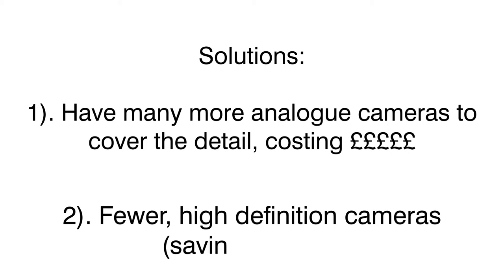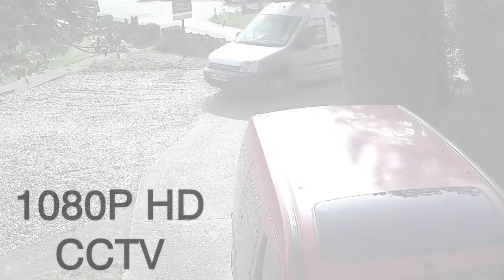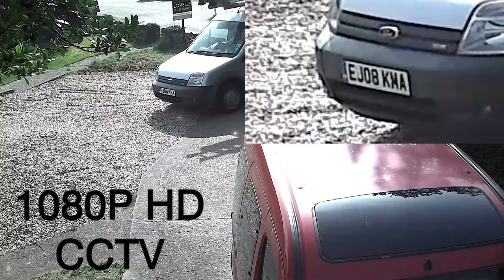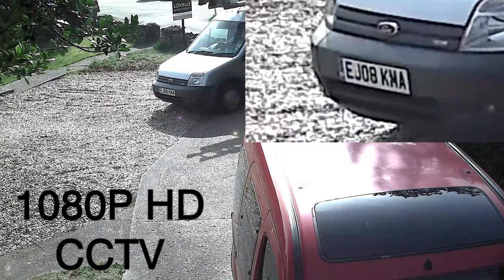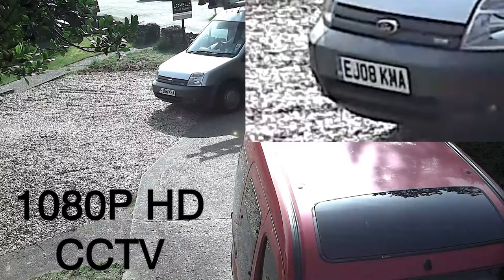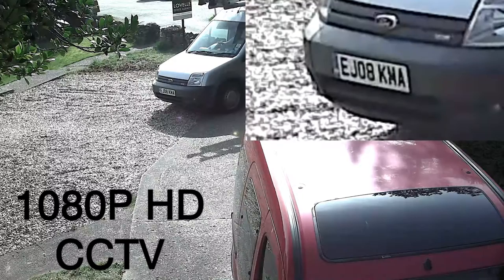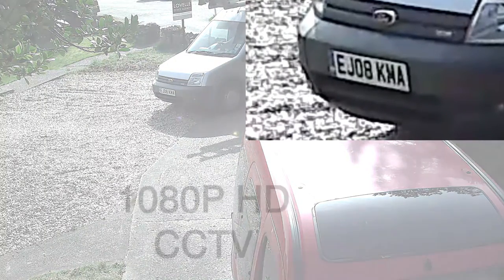The cameras only cost around twice as much, but offer six times the pixels. Here's exactly the same view, camera angle and location. These HD-SDI cameras use the same RG59 coaxial cable as normal analogue cameras, but as you can see there is far more information available — whether it be a registration number like this, or a person's face, it's all there caught and recorded. Remember, that camera is still covering the whole scene and is not zoomed in.